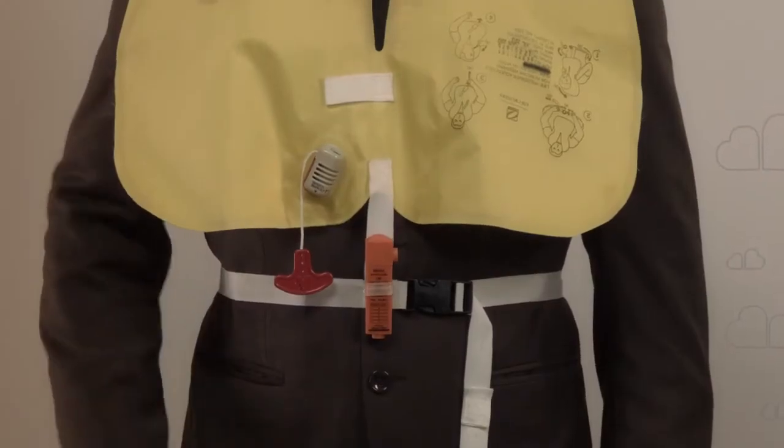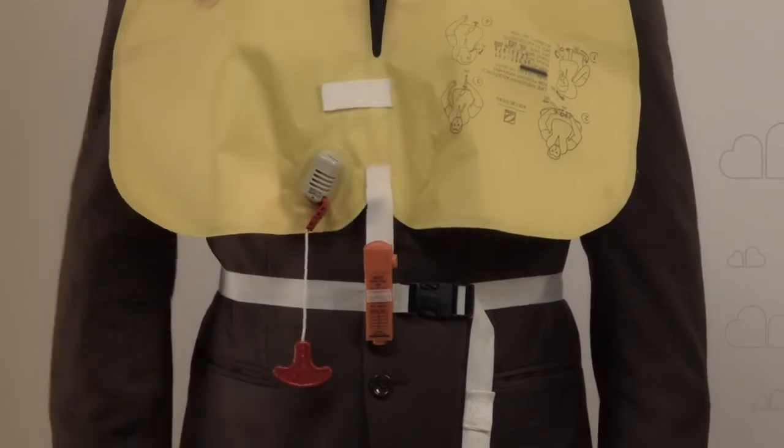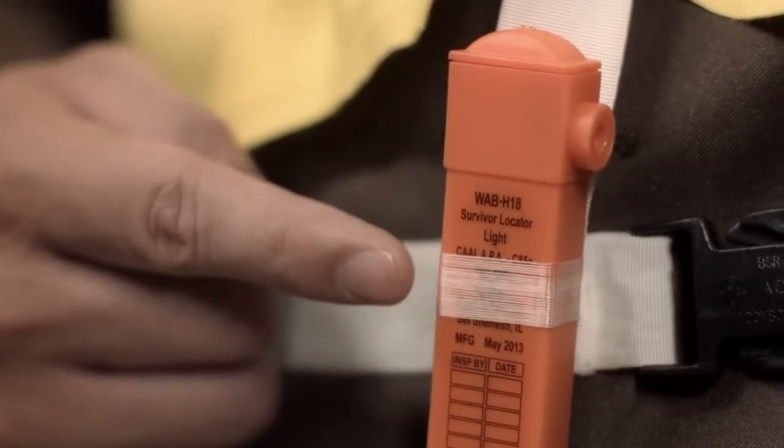Your life jacket is inflated by pulling on this toggle firmly downwards. You can inflate your life jacket further by blowing into this mouthpiece. This light will come on when the battery is immersed in water.